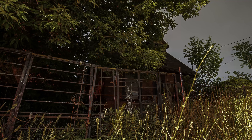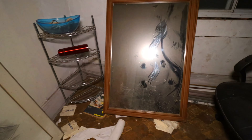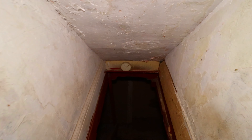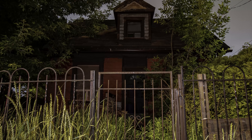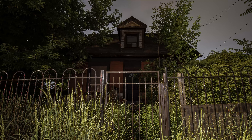Hidden in plain sight, this creepy abandoned house has sat untouched for 30 years with no background information available. It is a mystery why it was abandoned and what secrets it holds inside. From the overgrown yard to the creaky front door, every inch of this place is filled with an unsettling feeling, and I can't help but feel like we weren't alone.